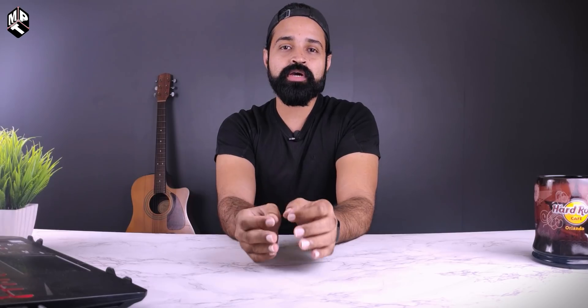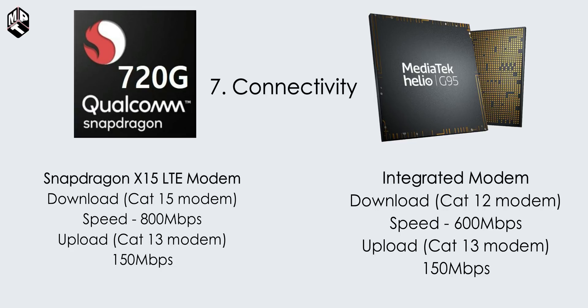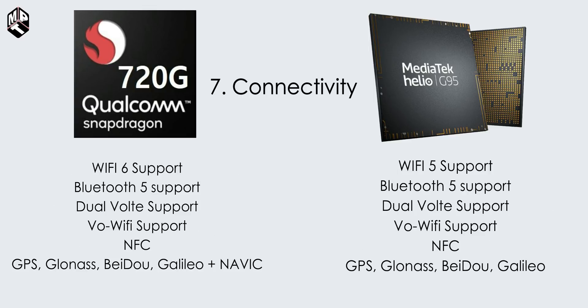Next, connectivity features. In the 720G, Snapdragon uses the X15 LTE modem, while G95 has an integrated modem. The X15 LTE modem is Cat 15 with maximum download speed of 800 Mbps. G95 is Cat 12 with 600 Mbps download speed. Upload speed: 720G has Cat 13 at 150 Mbps. Wi-Fi: 720G supports Wi-Fi 6, G95 supports Wi-Fi 5. Both have Bluetooth 5. NavIC — ISRO's NavIC — is supported in the 720G but not in G95.